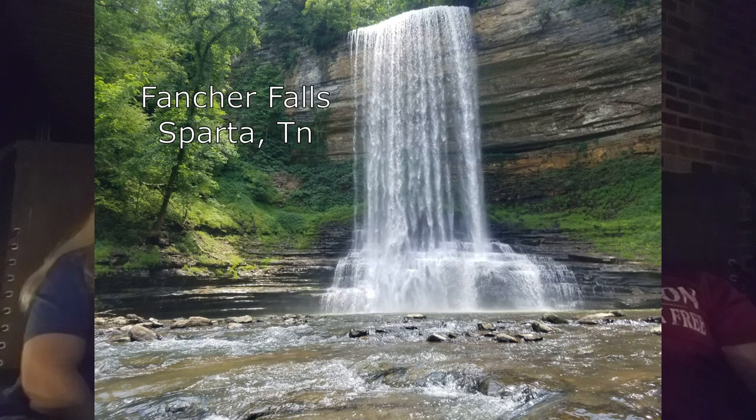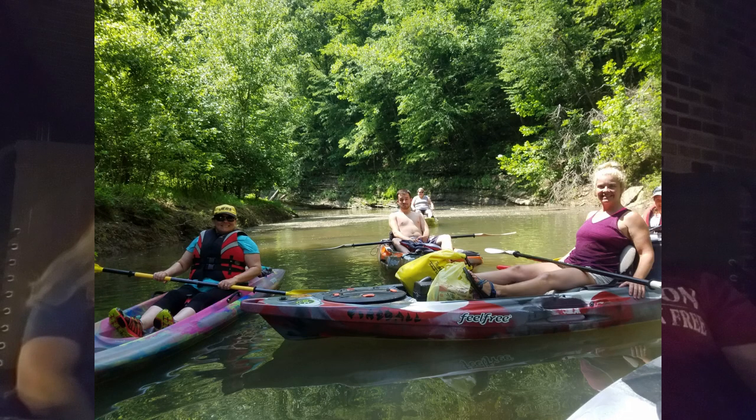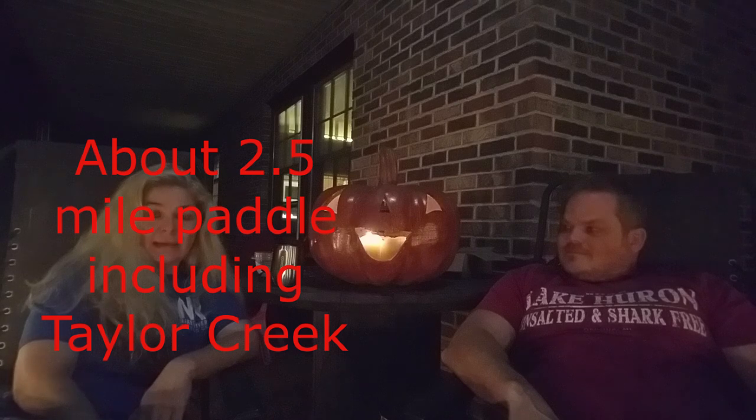Next we have Fainter Falls in Sparta, Tennessee — one of my favorite waterfalls. Fainter Falls is an 80-foot waterfall with a beautiful swimming hole at the bottom, but it is very cold water. It is only accessible by boat because the top is private property. The only way we've gotten in there is by kayak. We put in at Cookeville Boat Dock and it's about a two-and-a-half mile paddle across Center Hill Lake to Taylor Creek.